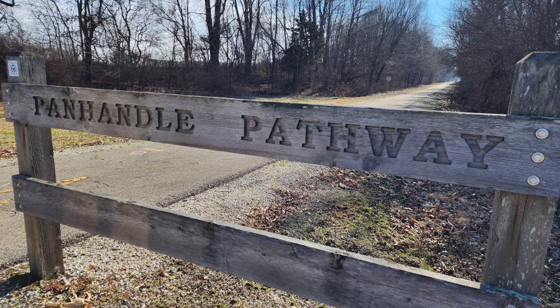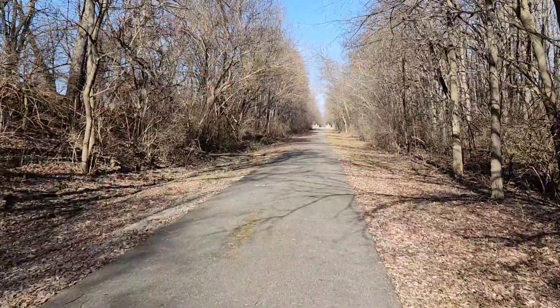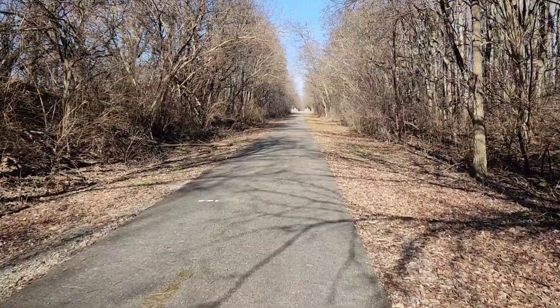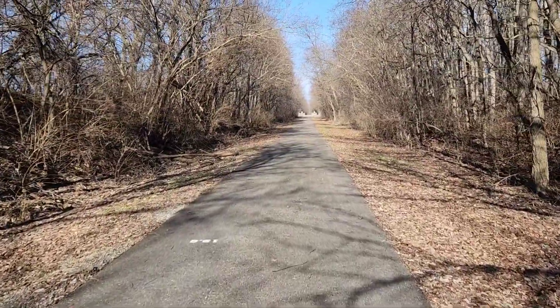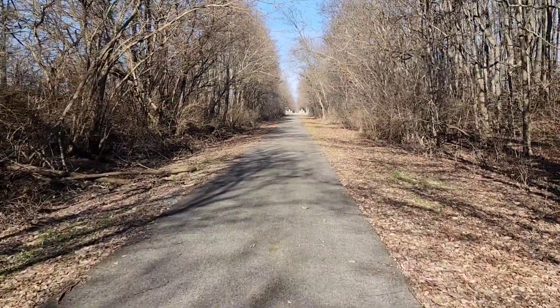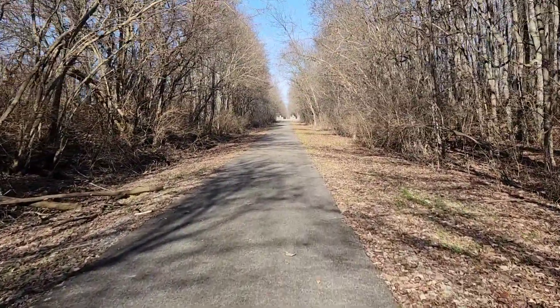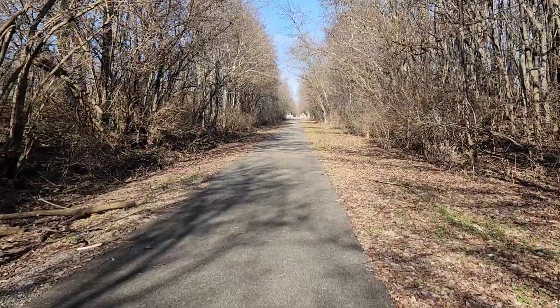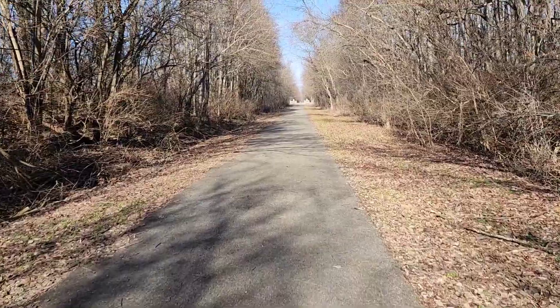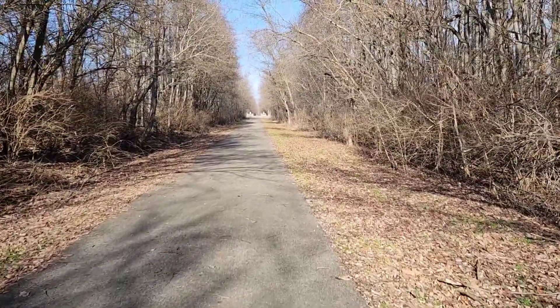They call it the Panhandle Pathway - it's kind of what the panhandle looks like. Now this is winter, but it's the same obviously. Pretty nice, kind of out here in the country, quiet. There's just roads that cross the trail at this point, but it's kind of nice.